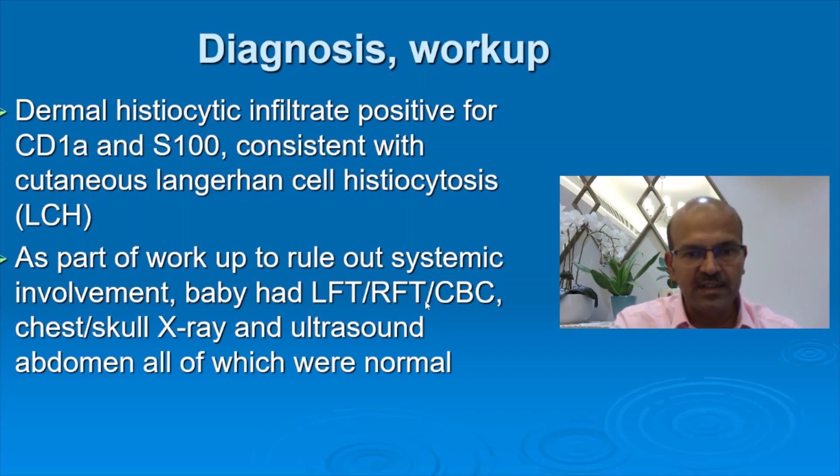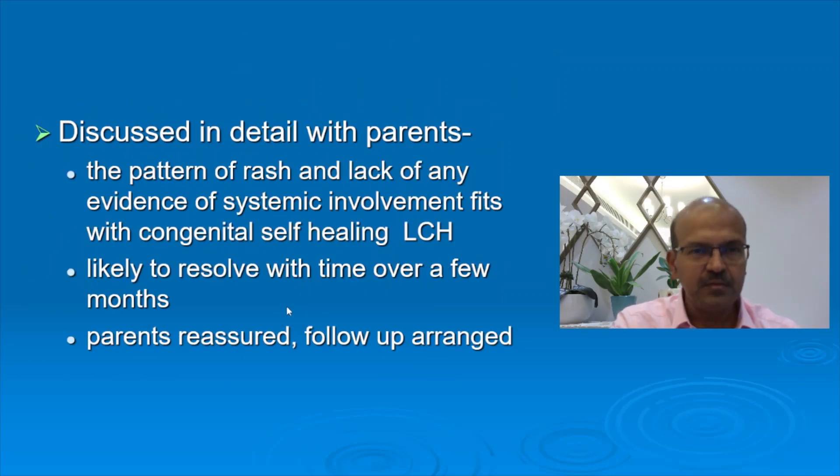The baby had liver function, renal function, blood count, chest and skull X-ray, ultrasound abdomen, all of which were normal. This diagnosis was discussed in detail with the parents. The pattern of the rash and lack of evidence of systemic involvement fits with congenital self-healing Langerhans cell histiocytosis, which is a benign type. The baby did not have any systemic features. We reassured the parents that it is likely to resolve with time over a few months, and stressed the importance of follow-up.